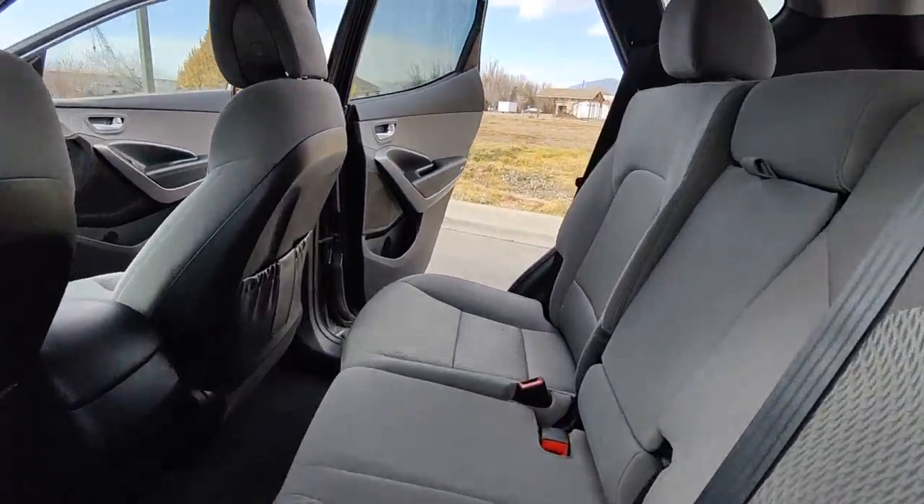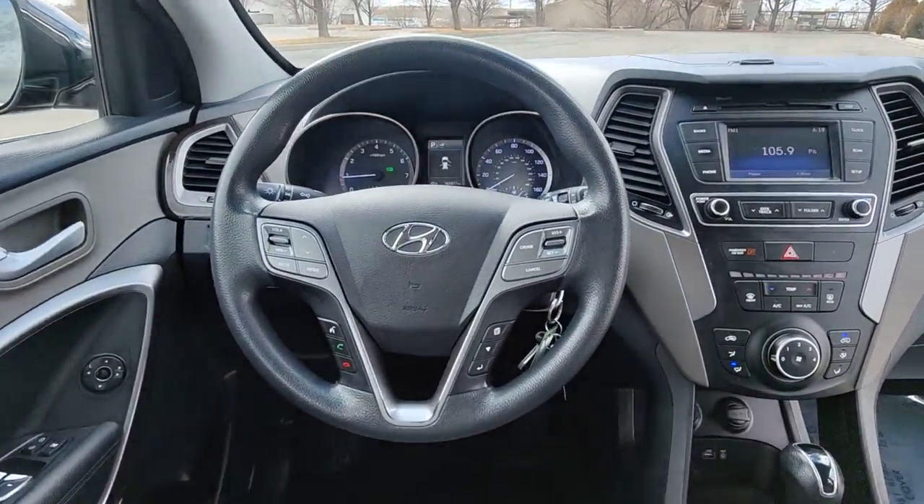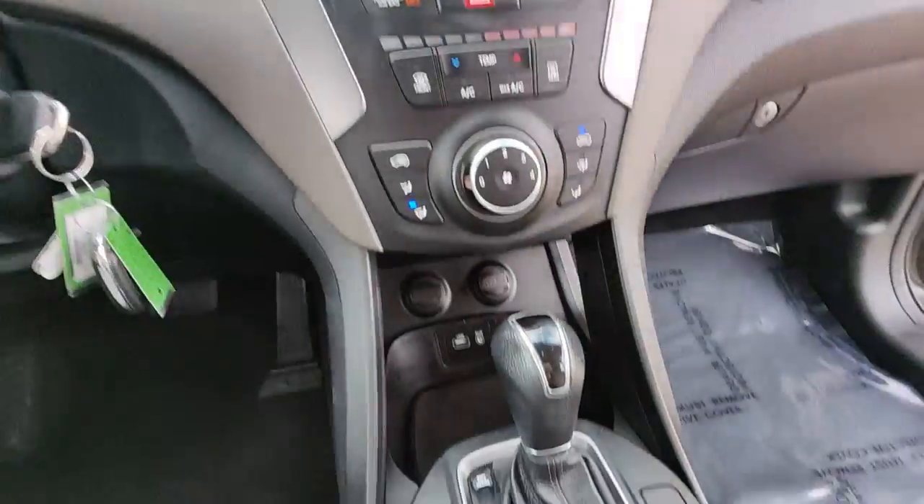Don't miss the opportunity to enhance your driving pleasure while you take advantage of the latest advances in efficiency. Our team will give you an outstanding test drive.